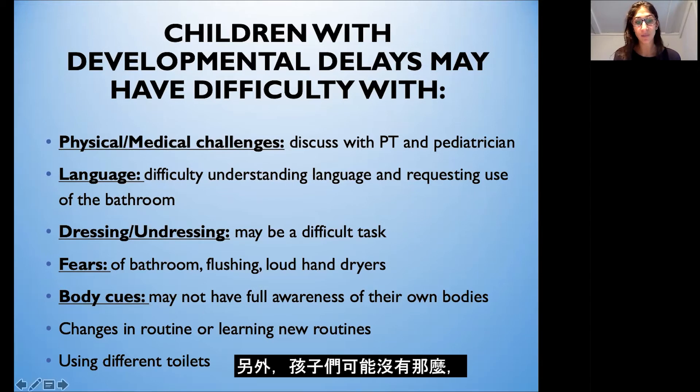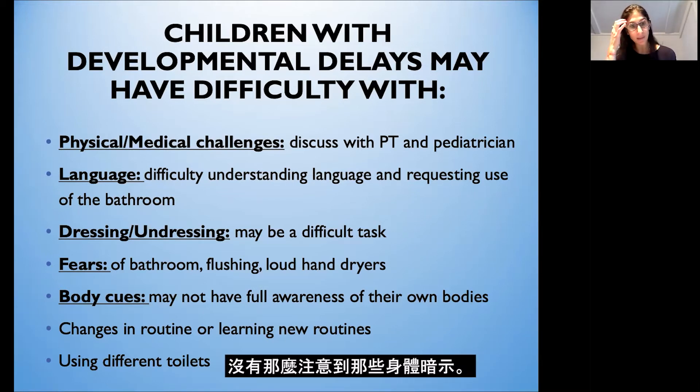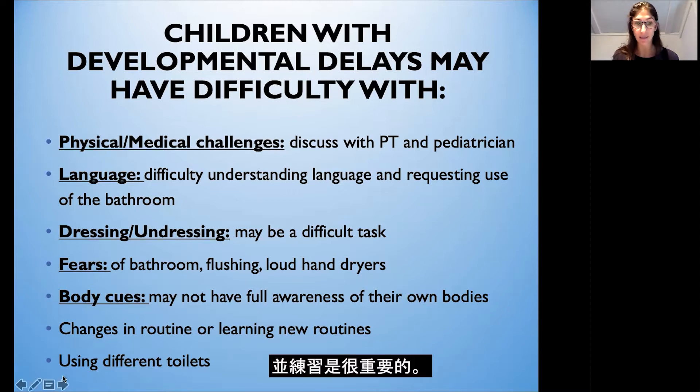Children may have fears of the bathroom, the loud flushing sound, or hand dryers in public restrooms, so it's important to work on these fears before you start toilet training. Also, children may not be as aware of those body cues, and changes in routine or using different toilets may be difficult. So it's important for them to learn and practice these skills.